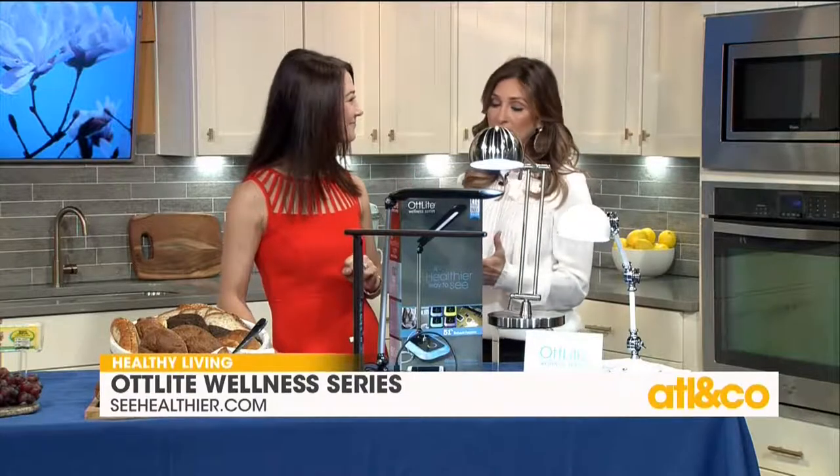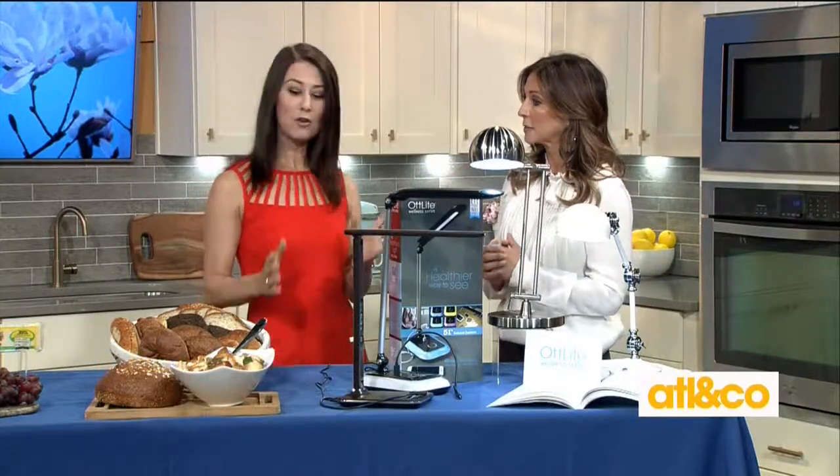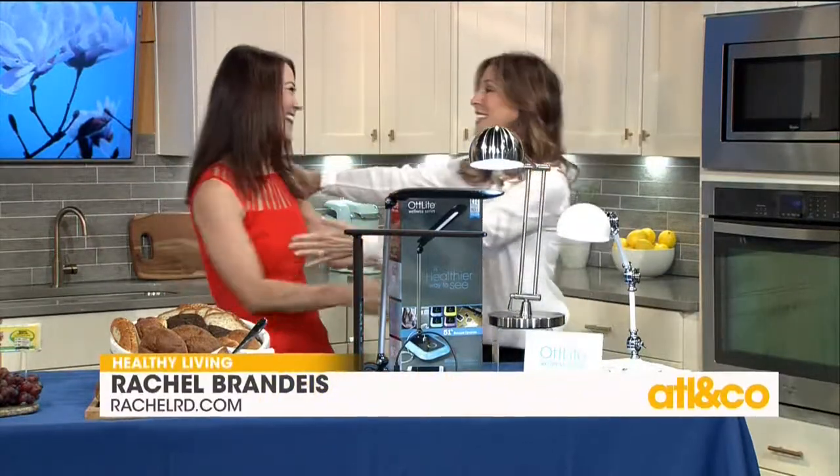I always love seeing you give such great tips and advice. Where can we go if we want to learn more about any of these? You can check out my website at rachelrd.com. Thank you so much — for more of these great tips, it's rachelrd.com.